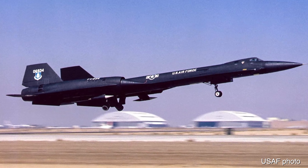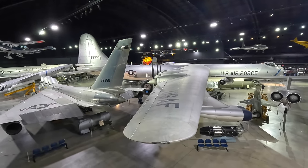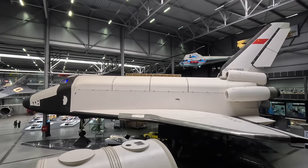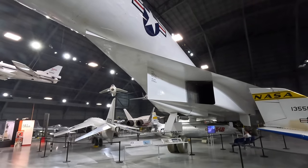I have many other similar videos on my channel — including tours through the SR-71, F-22, and B-2 Spirit here in Dayton, and the M-21 Blackbird at the Museum of Flight, and many others. Thanks for watching.